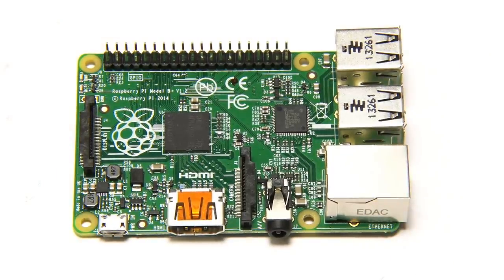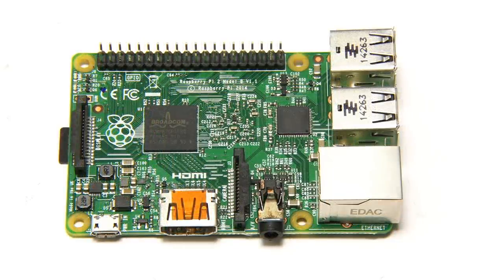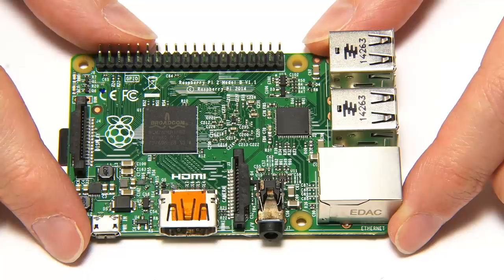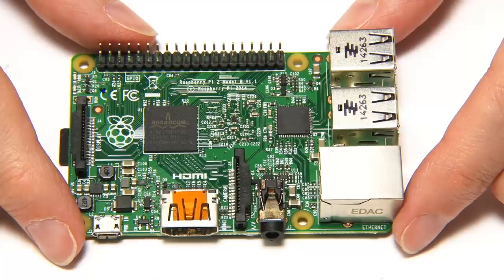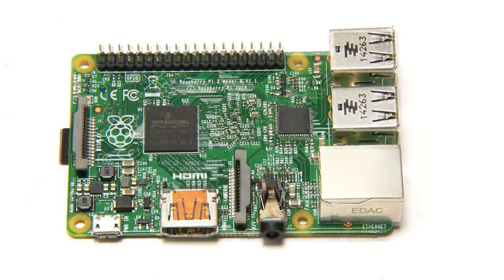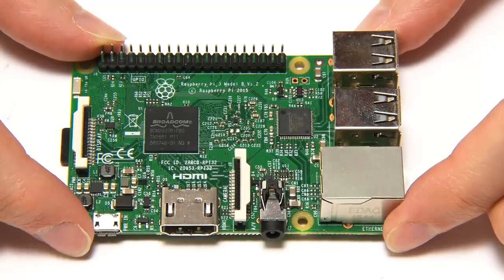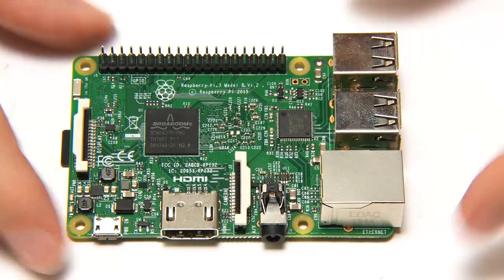Returning to Pi evolution, in February 2015 we moved up to the Raspberry Pi 2, which moved us from a single core 700 MHz processor to a quad core 900 MHz processor and gave us one gigabyte of RAM. This was a major step forward. But the Pi 2 didn't hang around for very long, because by March 2016 we got the Raspberry Pi 3, moving us up to a 1.2 GHz 64-bit quad core processor and, most significantly, adding wireless networking to the board.